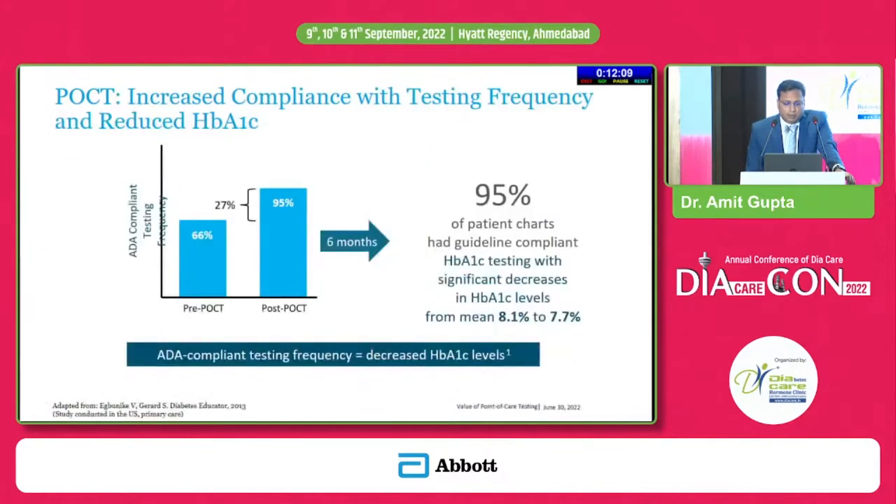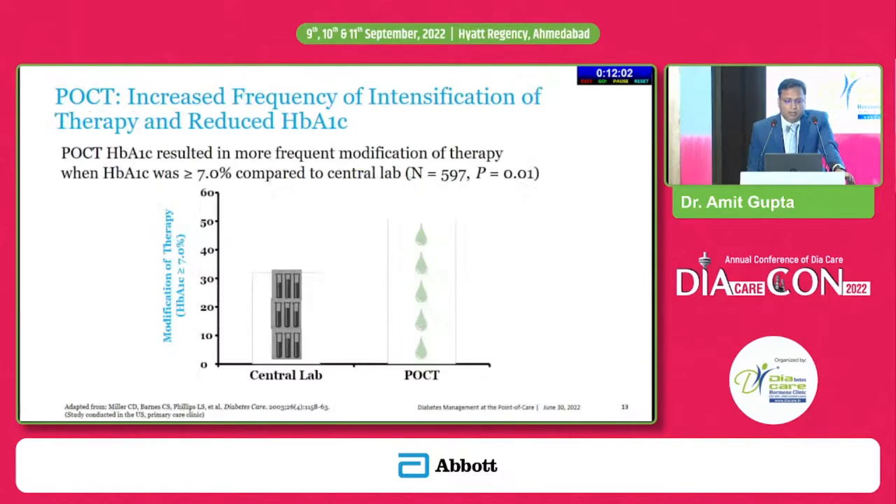Increased compliance with testing frequency leads to a reduction in HbA1c, and doctors who see HbA1c more regularly are more likely to address therapeutic issues. For example, a patient may say they are having good blood sugar control, having tested only once or twice. You test random blood glucose and it comes out to be 150 or 160. You miss the opportunity if HbA1c is not done at that point. Most of us would simply repeat the prescription assuming the patient is right, but in most cases you will find a discrepancy — most patients will not be having the tight control they claim.